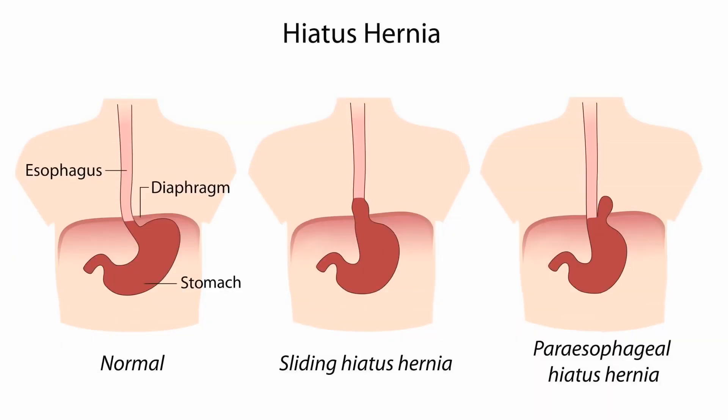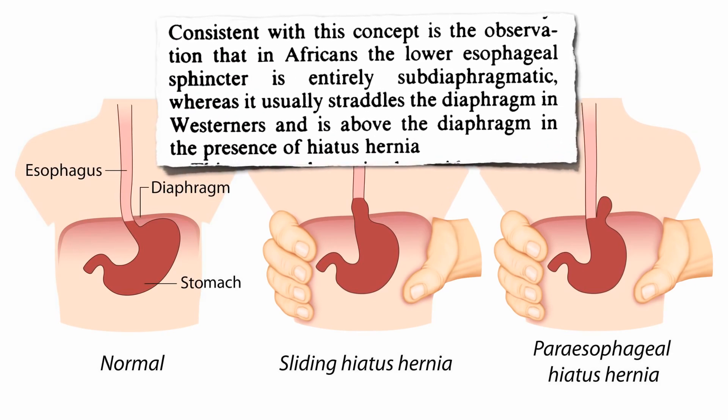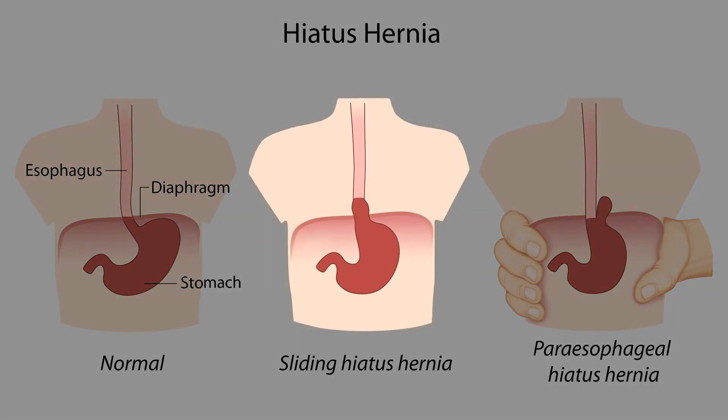When we bear down and strain at stool, it's like squeezing our abdomen, and it may herniate part of our stomach upward. Consistent with this is the observation that in Africans, the lower esophageal sphincter is entirely sub-diaphragmatic, whereas it usually straddles the diaphragm in Westerners, and is above the diaphragm in the presence of hiatus hernia.